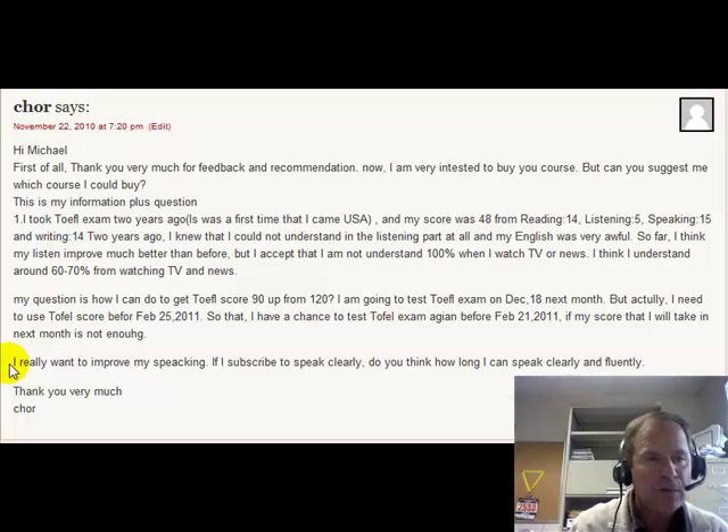Anyway, you've got some goals and you know what to do. Get the lessons. Subscribe to my Speak Clearly service. And I think you'll be making some good steps toward increasing your TOEFL score shortly. Remember: read a lot, listen to the radio, watch TV — keep doing those kinds of things. You say that you're doing them — keep it up, and you will continue to get better.